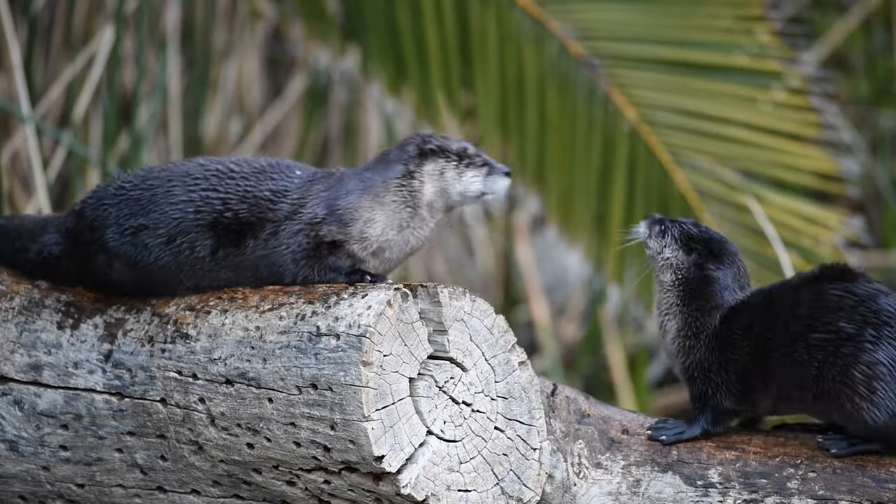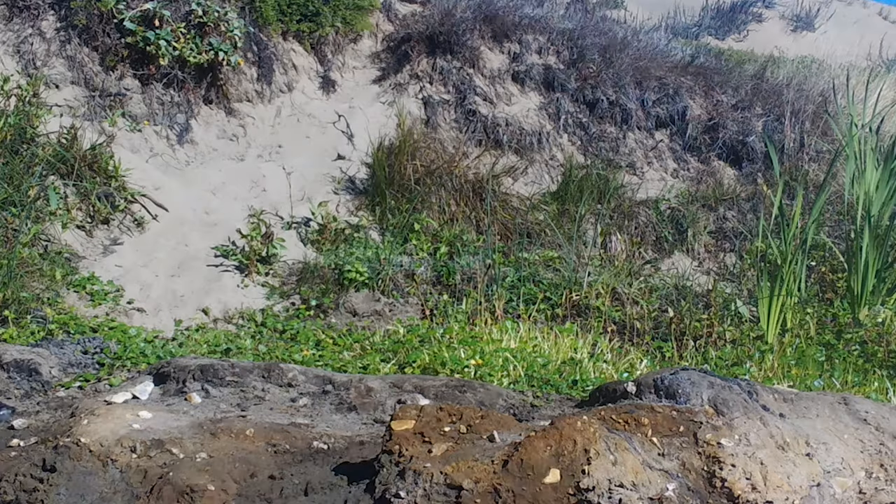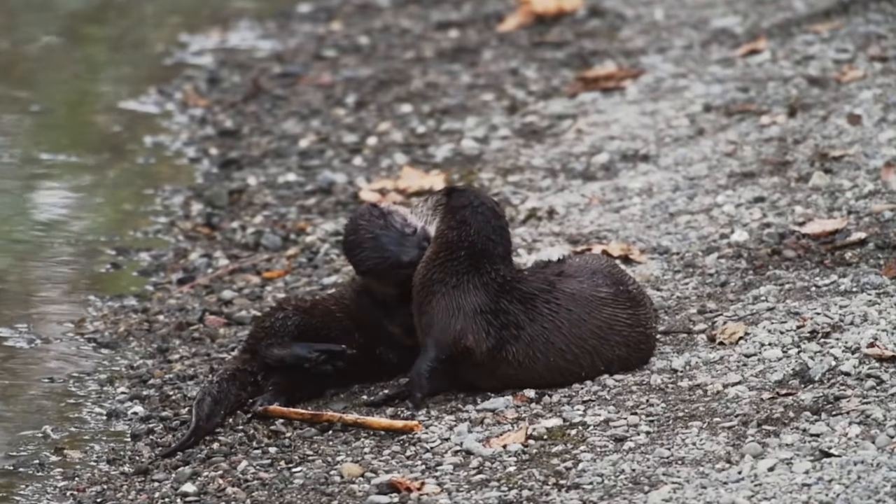The River Otter Ecology Project studies river otters and their return to the San Francisco Bay Area after a long absence caused by pollution, loss of habitat, and fur trapping.